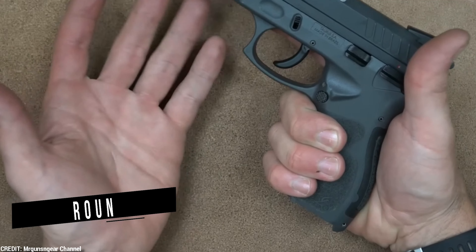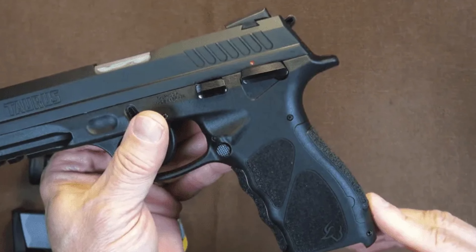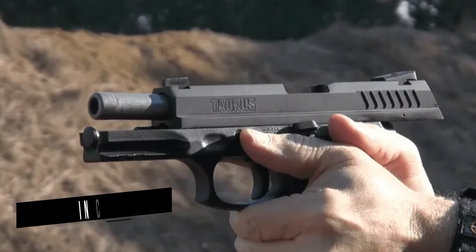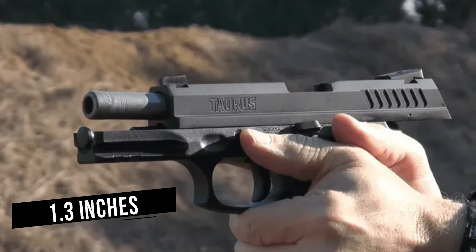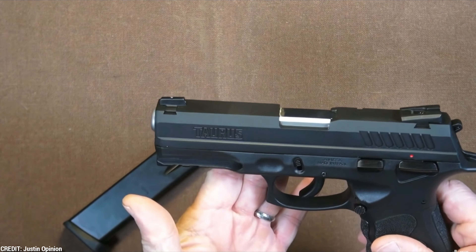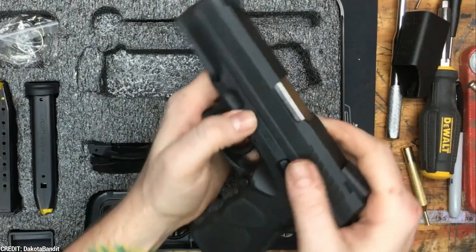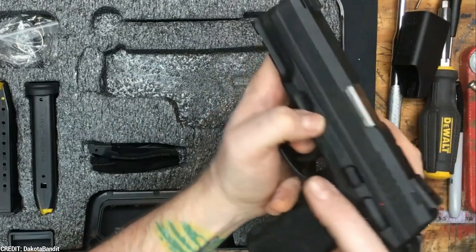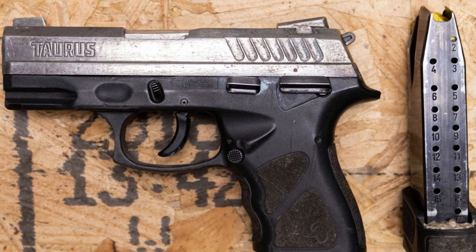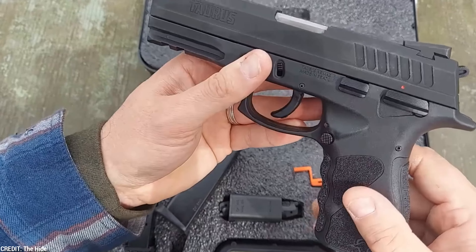The compact version, the Taurus TH9C, has a capacity of 13 rounds and is designed specifically for concealed carry. The TH9C is 1.3 inches wide, but the double-stack magazine holds 17 rounds. The .40 S&W Taurus TH40C comes with an 11-round magazine. The slide of the TH9C is fairly simple to rack and has a slightly grooved grip, making it suitable for medium to large hands.